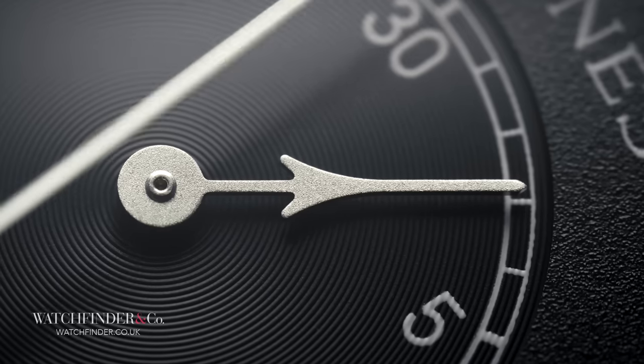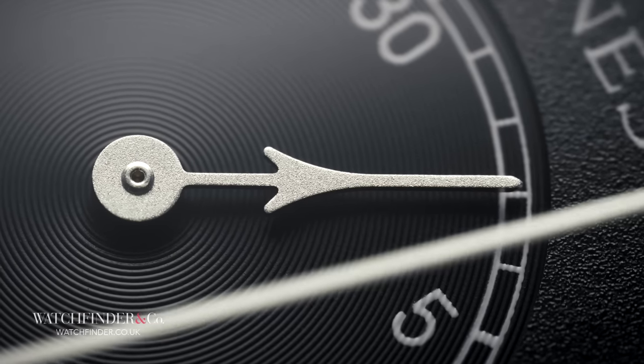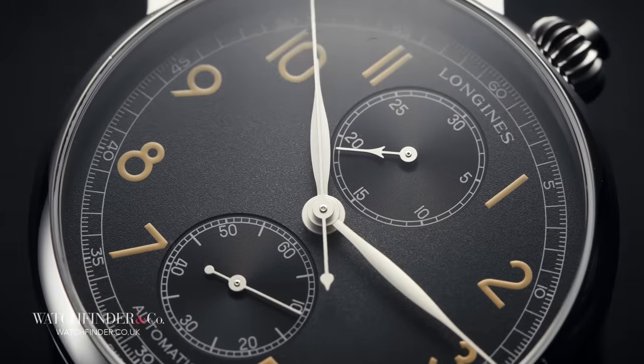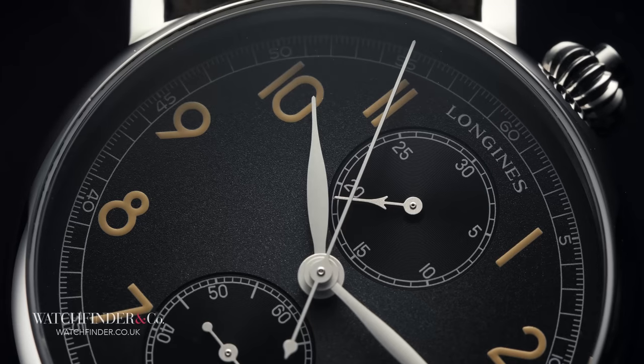It wasn't until 1934, a couple of years after the A7, that a certain Mr. Willie Breitling thought a watch might benefit from separating the functions out over two pushers, finally giving us the arrangement we all know and love today.